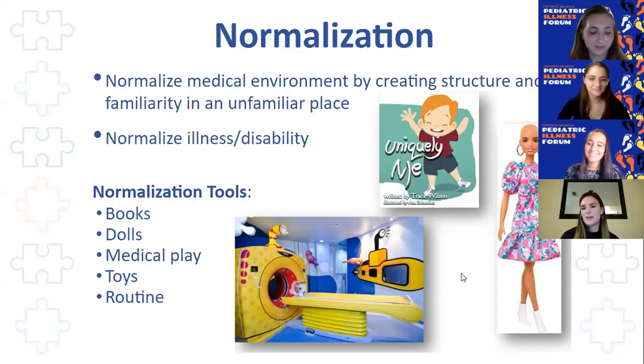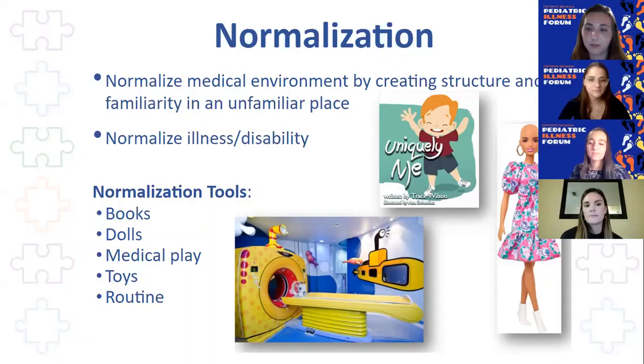That was a lot of information very quickly, but I just want you to take away that child life specialists are part of the multidisciplinary team, and our main goal is just to help reduce the anxiety and fear that children experience while they're going through a healthcare experience. Thank you so much for having me. Thank you so much, Ms. Duncanson. It's so cool that you were in Footprints. I love the concept of 'playing with a purpose' — for those of us volunteering on the unit, that's such a cool way to think about the impact you can have just by playing with kids.